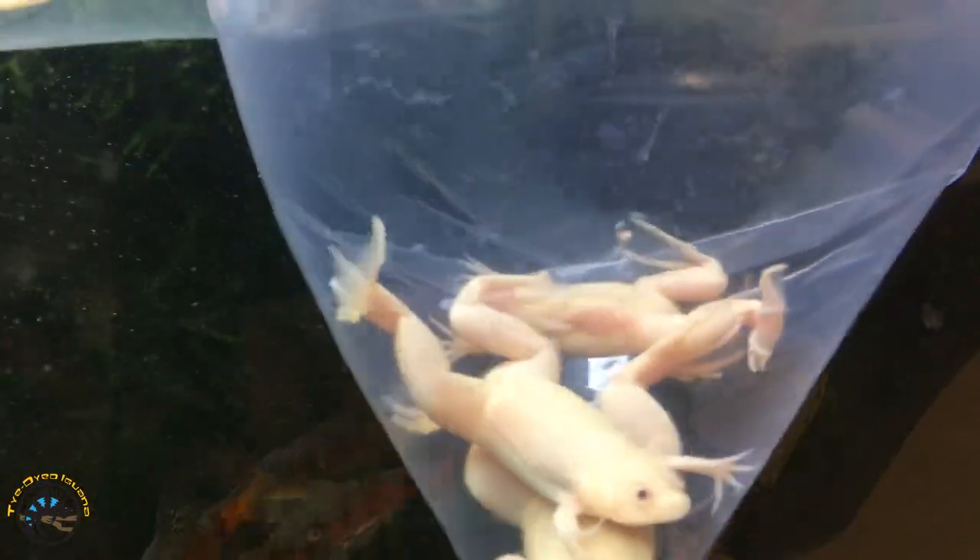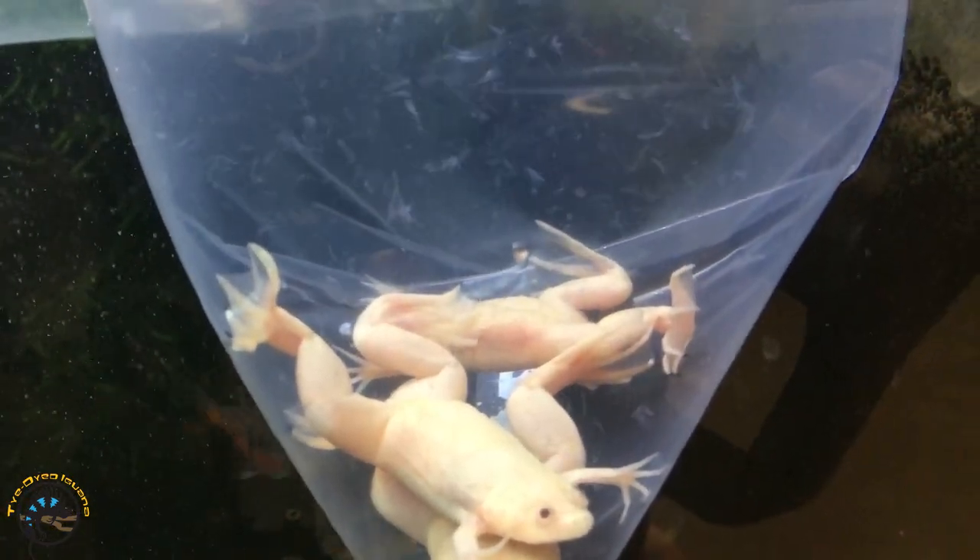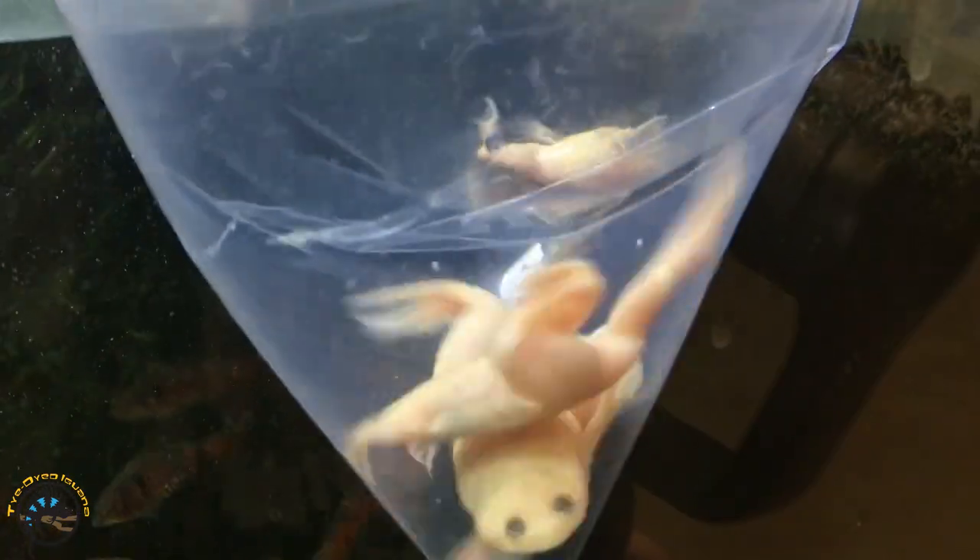You can even see through them. So we got something that people have been asking for - we got some albino African clawed frogs. We had normal ones right now, but we didn't have any of these, but we do have them now. They are a good size actually.